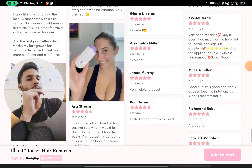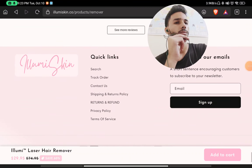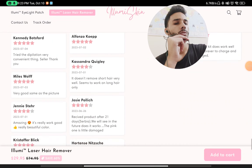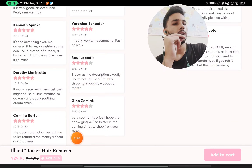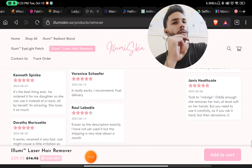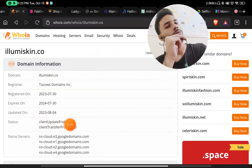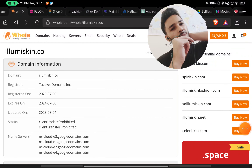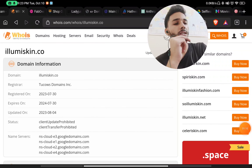If you look at the reviews, almost all of them are five-star or four-star. The most important thing to notice is that they have reviews uploaded earlier than June 2023, but in reality this website was registered in July 2023. How could they have reviews dated earlier than that? This is a huge red flag. This is another overpriced scam Chinese product and you should not buy it.